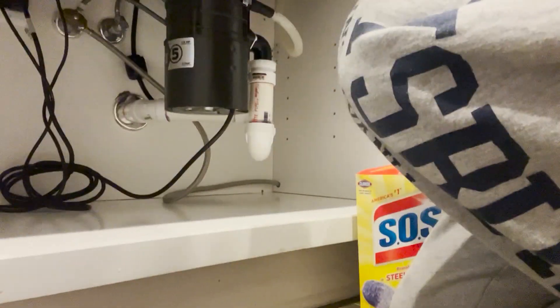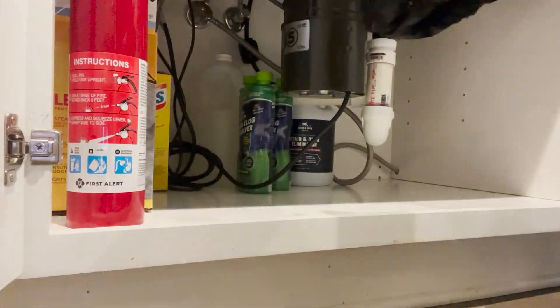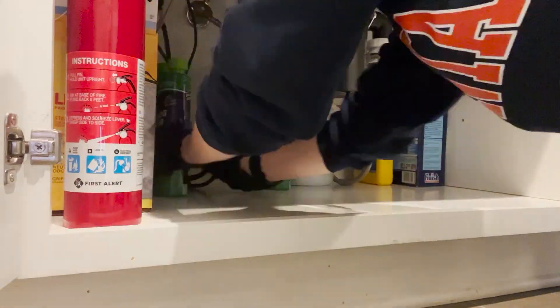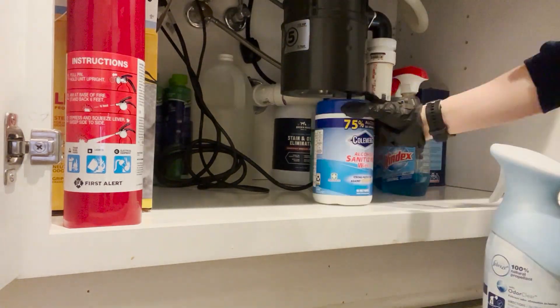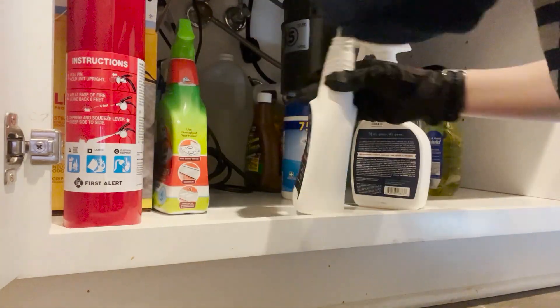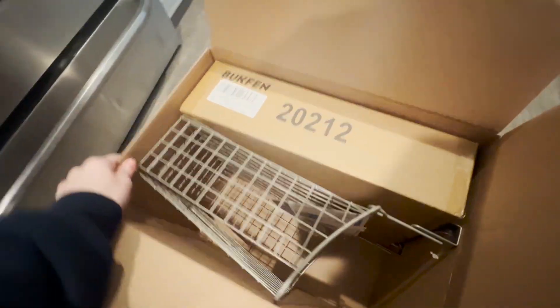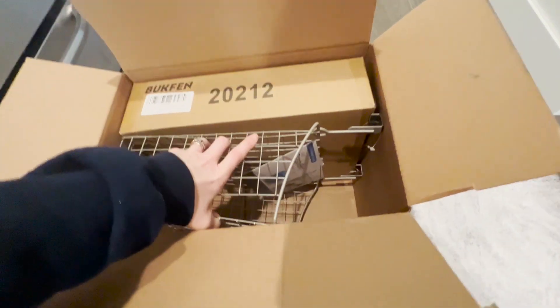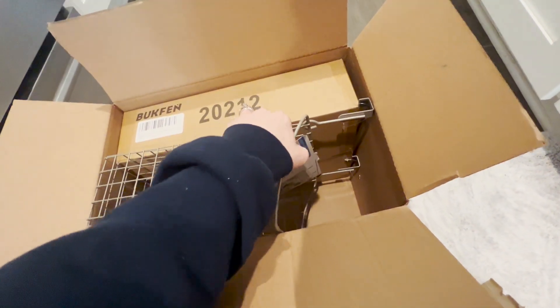Stephanie, get out of there. The Amazon package arrived with the under-counter organizers. This is going to be for the grocery bags — all the grocery bags that I collect — we use them as trash bags for our little cans.